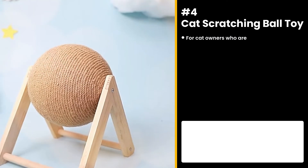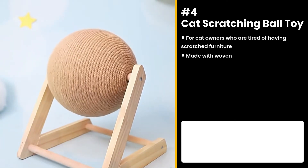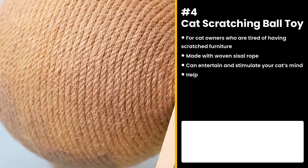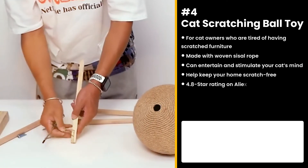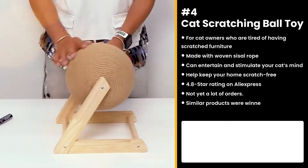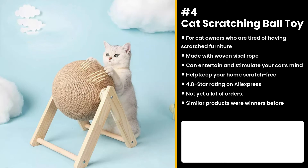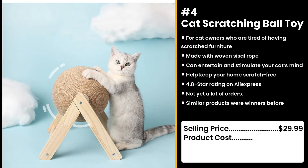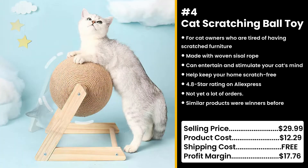The next product is for cat owners who are tired of having scratched furniture — the cat scratching ball toy. Made with woven sisal rope, giving your cat plenty to dig her claws into. This fun and interactive toy stimulates their minds and can entertain even the laziest cat for hours on end. It's got a 4.8 star rating on AliExpress and not yet a lot of orders. Similar products are also doing well in the market. You could sell this for $29.99 while the product costs only $12.29. Shipping is free, so you're looking at a very good profit margin of $17.76.